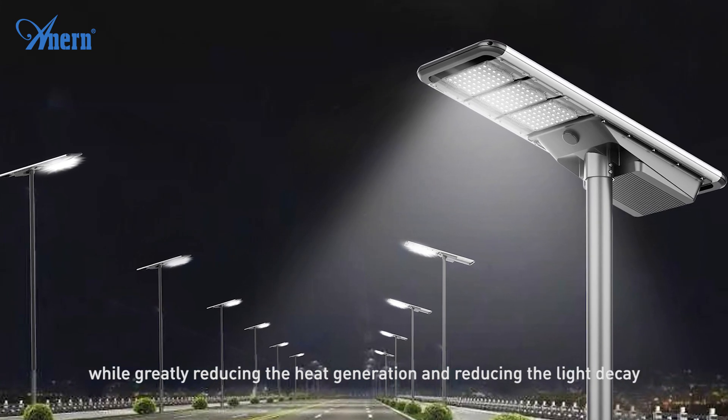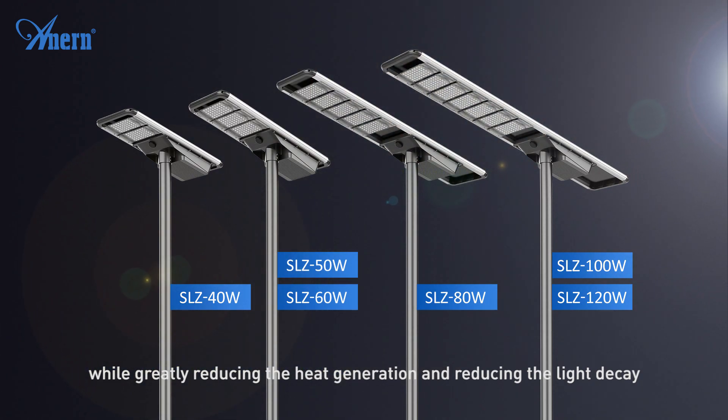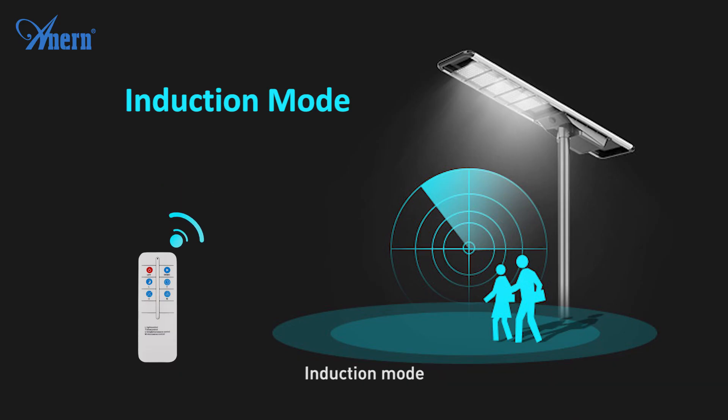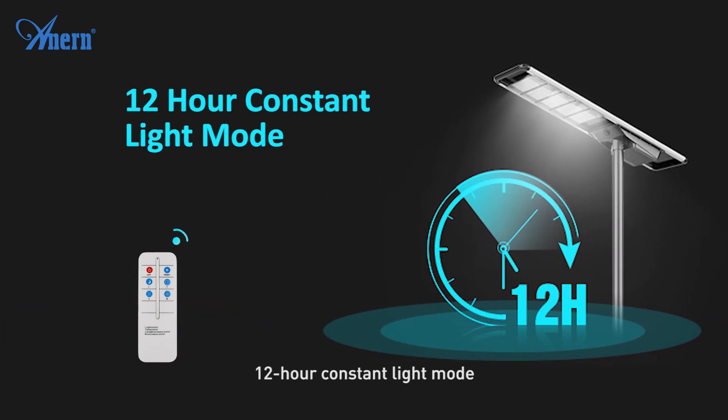This greatly reduces heat generation and reduces light decay. Three lighting modes are available with the remote controller: induction mode, time control mode, and 12-hour constant light mode.